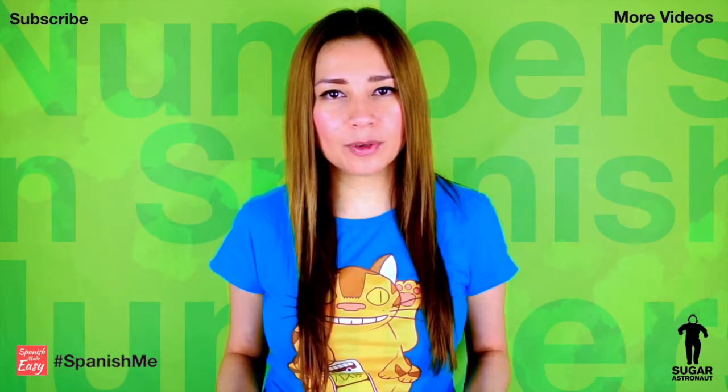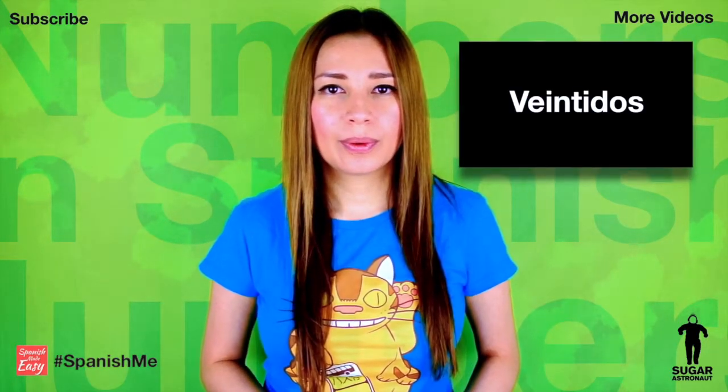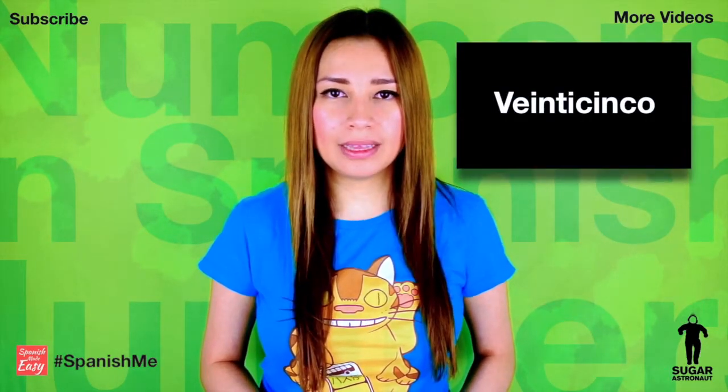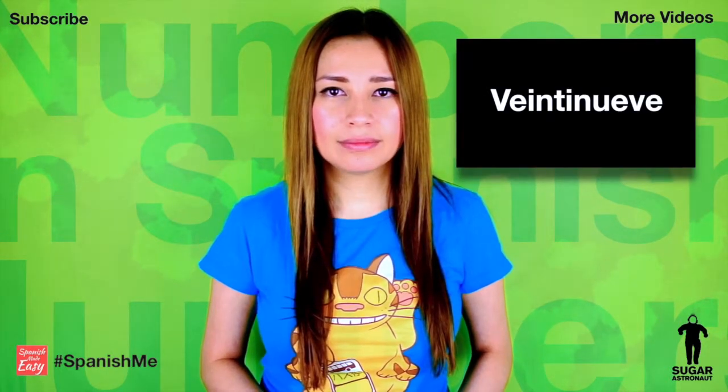Okay, let's do it one more time. 21. 22. 23. 24. 25. 26. 27. 28. 29. 30.